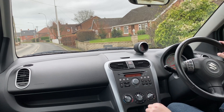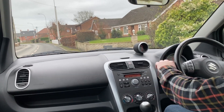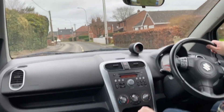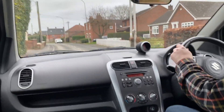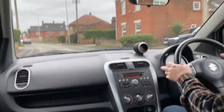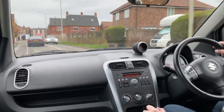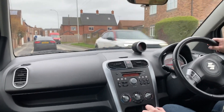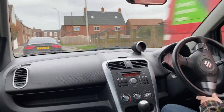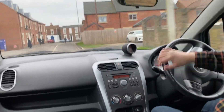We're in the Suzuki Splash now. This is the GLS spec and it's a 1.2 litre four cylinder engine. It's only got 45,791 miles on the clock. It's got full service history and the last service was not long ago.